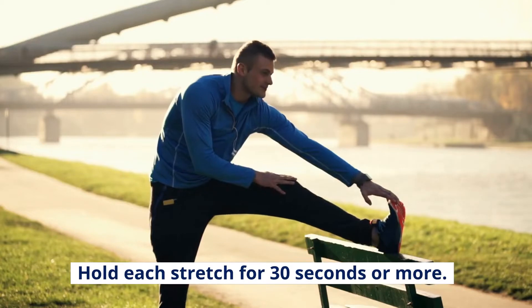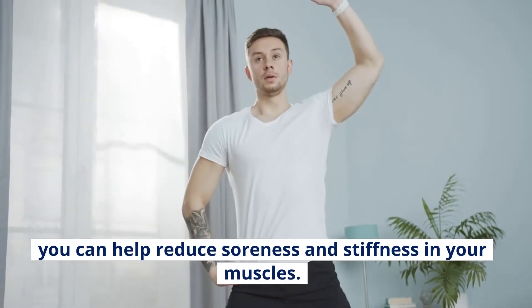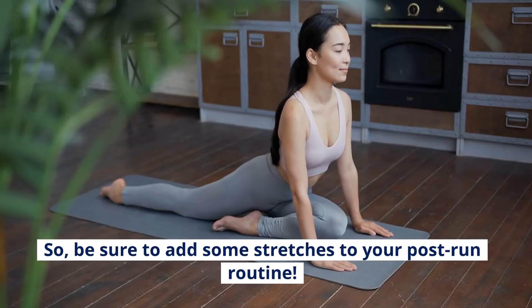By taking the time to stretch after your long run, you can help reduce soreness and stiffness in your muscles. Stretching can also help prevent injuries such as strains and pulled muscles, so be sure to add some stretches to your post-run routine.